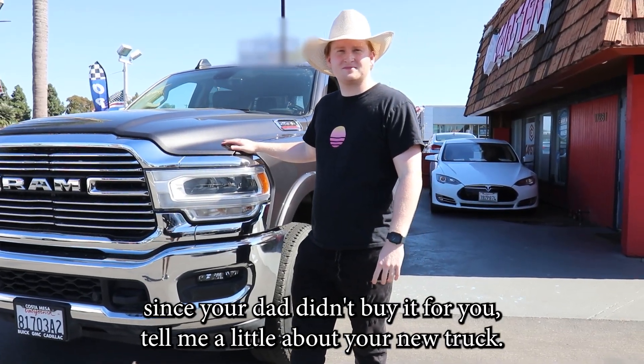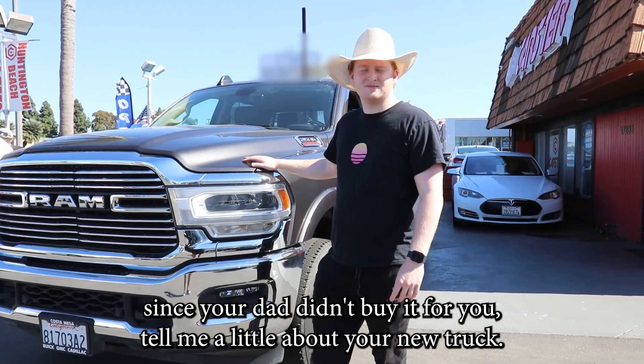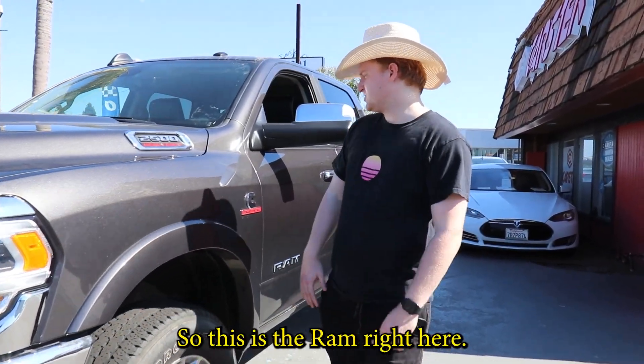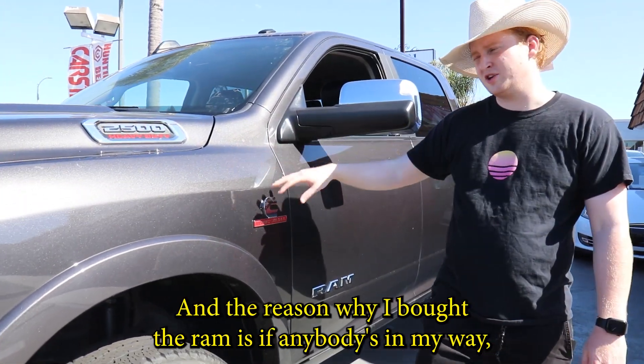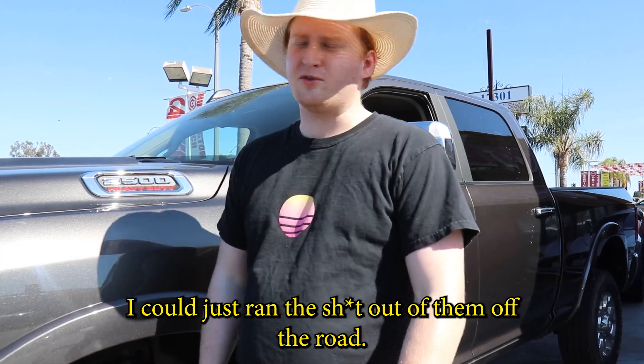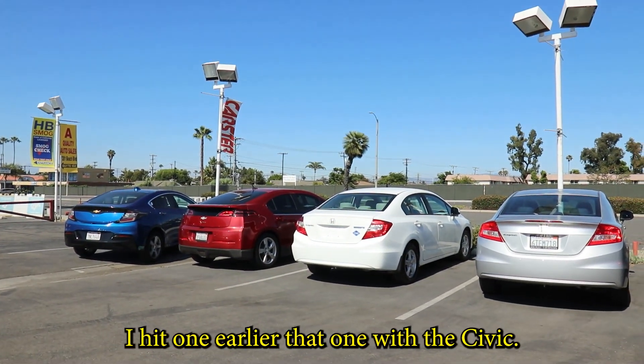Alright, well, since your dad didn't buy it for you, tell me a little about your new truck. Yeah, come on, so I'll tell you all about it. So, I bought this myself again. So this is the Ram right here. And the reason why I bought the Ram is if anybody's in my way, I could just ram them off the road. Like right there, that Chevy Volt, I hit one earlier.